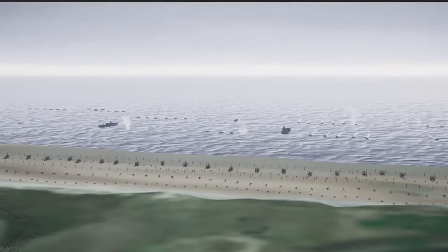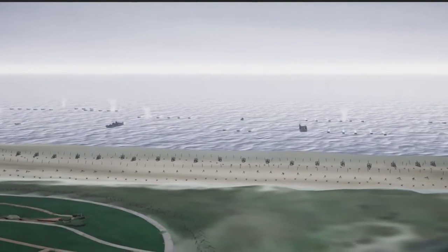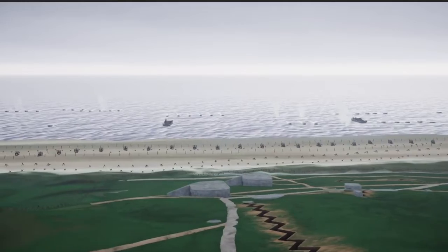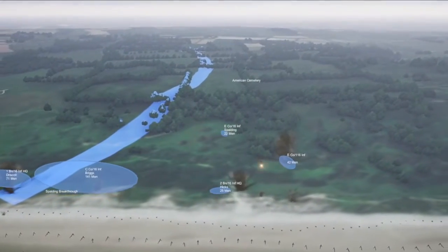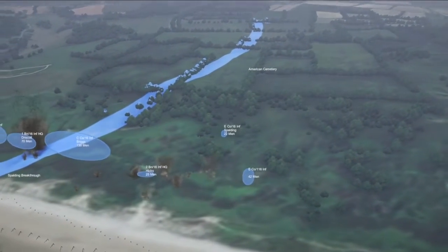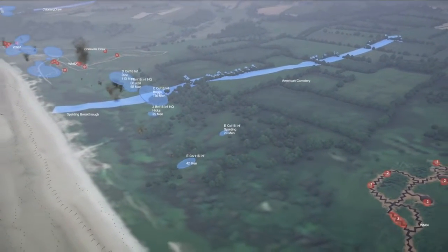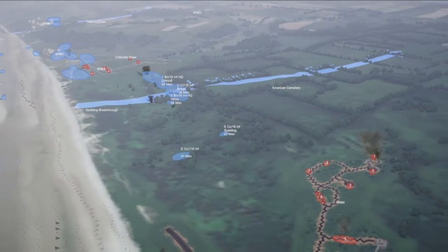German formations disappear under American fire or retreat from the onslaught. Famous episodes of the day, such as the breakthrough of the first unit to make it through the mighty Atlantic Wall, are reproduced in detail. Our example is Lieutenant Spalding and 30 men of E Company, 16th Infantry Regiment, 1st Infantry Division, who found a path up the bluffs between two strong points. Daring and cunning guided them deep behind the German strong point, WN 64.